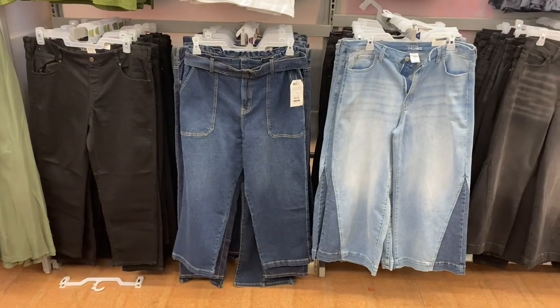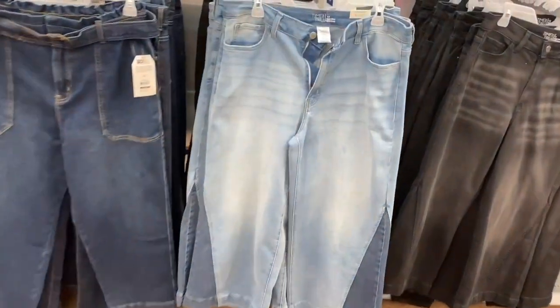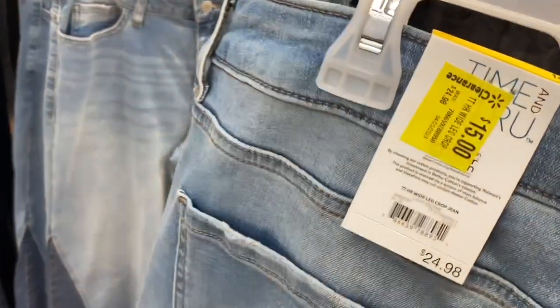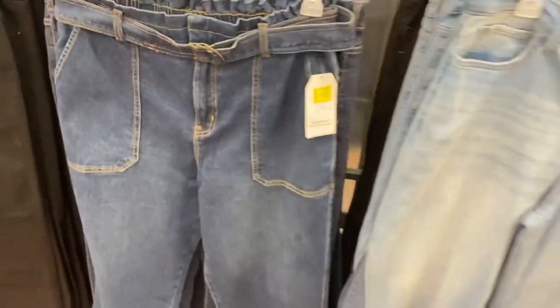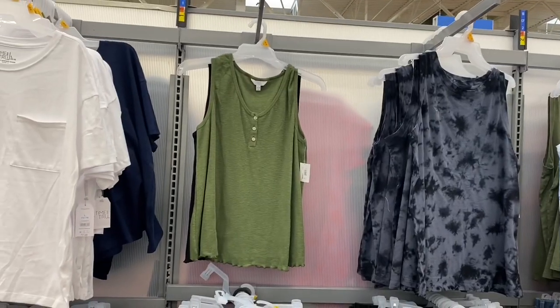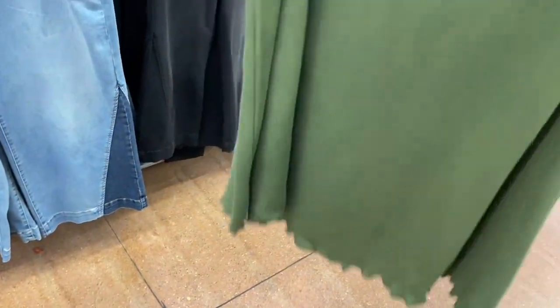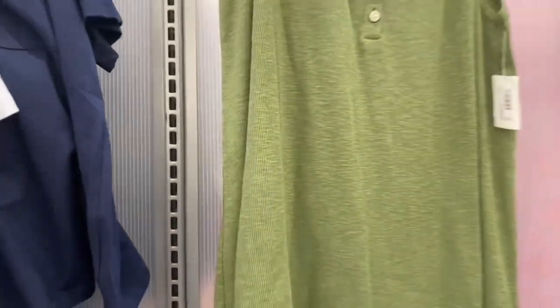They have some new jeans in Time and True — the two-tone ones that were on clearance, they got more, they're $15. There's a paper bag style that looks new but it's actually $7, so they're on clearance too. These jeans are kind of like kid's clearance. They have some new tops for Time and True — a black one and a green one at $11.98 with lettuce trim on the bottom and buttons. I thought they were so cute — I love this one.